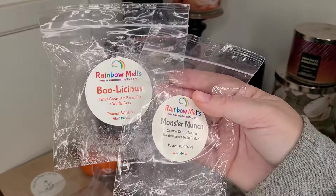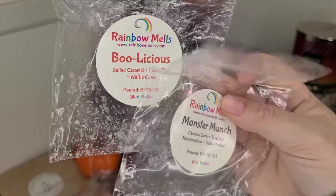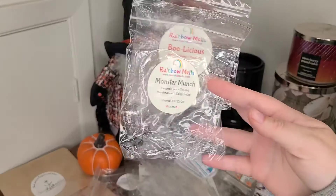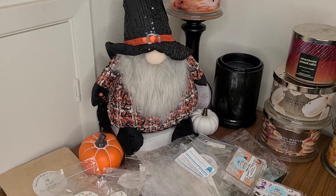I did these two at the same time from Rainbow Melts: Boolicious — salted caramel, pecan pie, waffle cone — and Monster Munch — caramel corn, toasted marshmallow, salty pretzel. A really delicious combination of salty, sweet good stuff. Rainbow Melts performs amazing in my house — it's always performing super well, and those were definitely some really good scents.